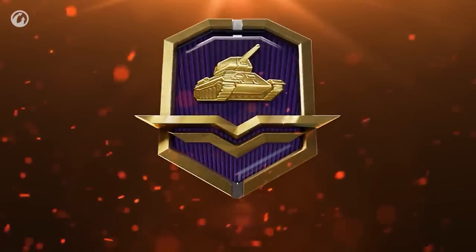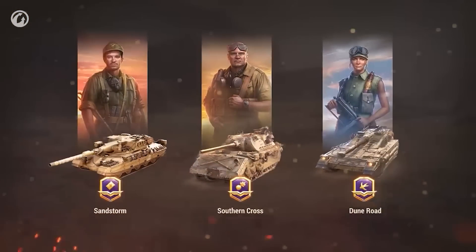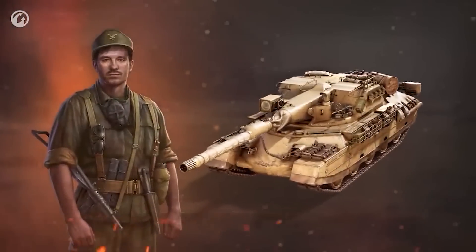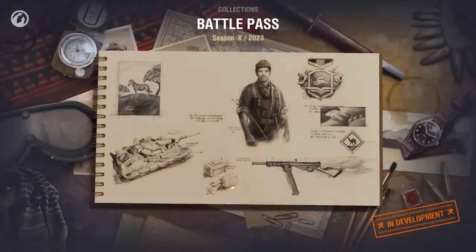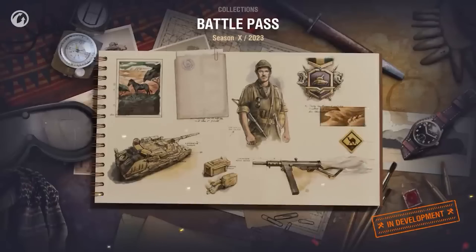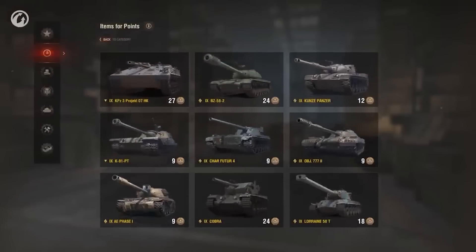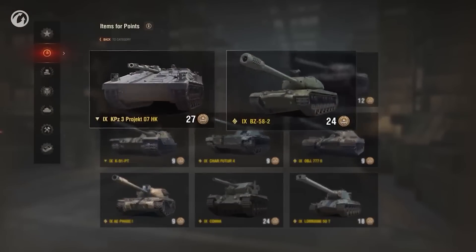There are about four lunar cycles left before Battle Pass 10 ends. That means you have a little over one month to complete all three chapters, unlock all three commanders, and level up all three progressive styles. Use the new collections feature to track your progress and unlock additional rewards, including up to three extra Battle Pass tokens. Combine those with extra tokens earned with the improved pass, and the BC 58-2 can be yours this season.